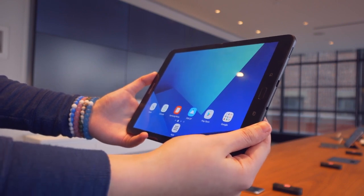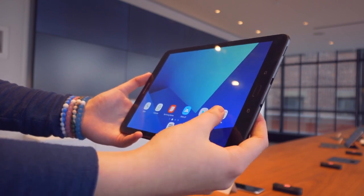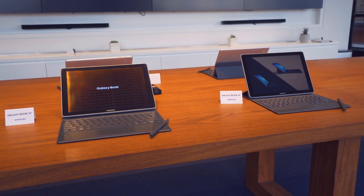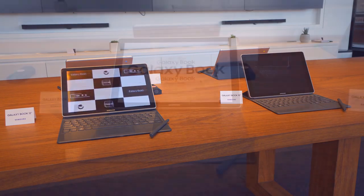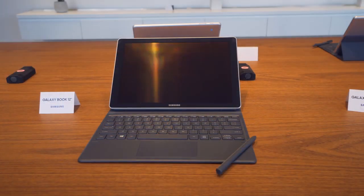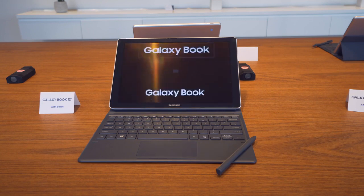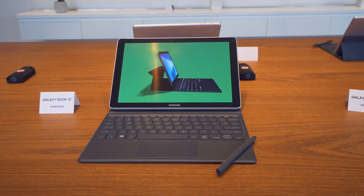If you love the idea of a tablet but need a more powerful device, you're in luck as Samsung just refreshed their Galaxy Book lineup as well. It now comes in two size variations — I definitely prefer the 12-inch, but it's also available in a 10-inch. The 12-inch is powered by a Core i5 processor, so it should pack enough power for web browsing, media consumption, and work in the Adobe apps.